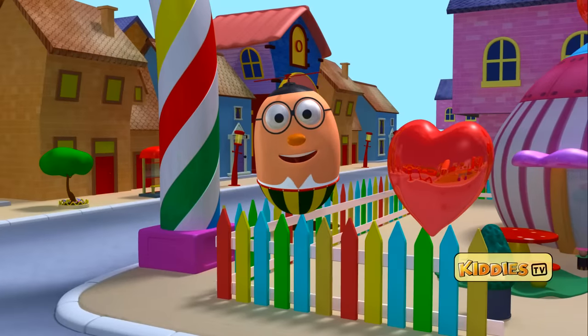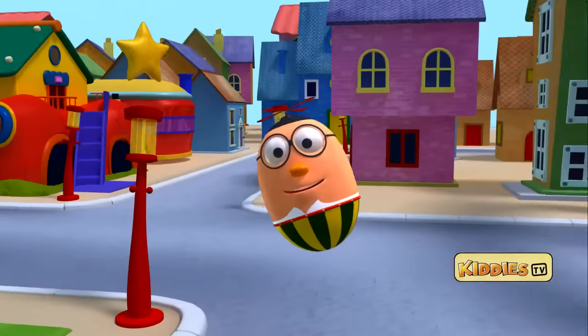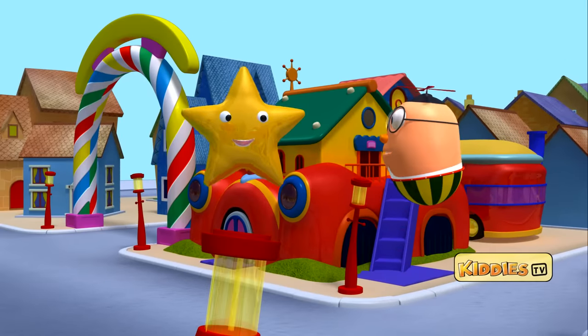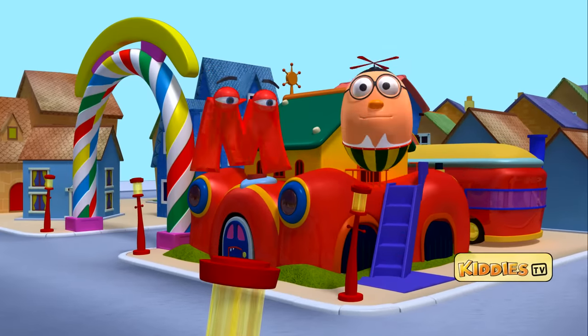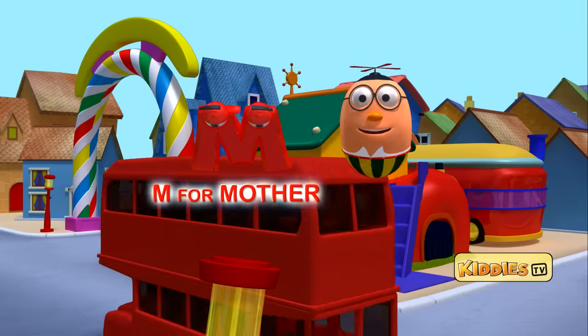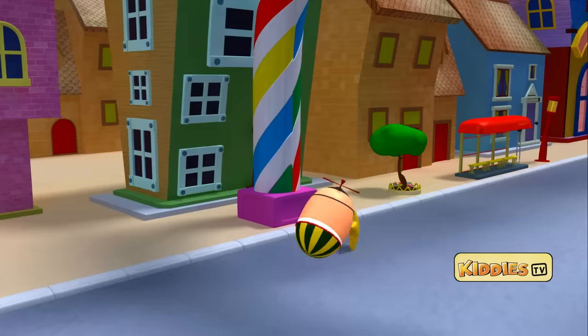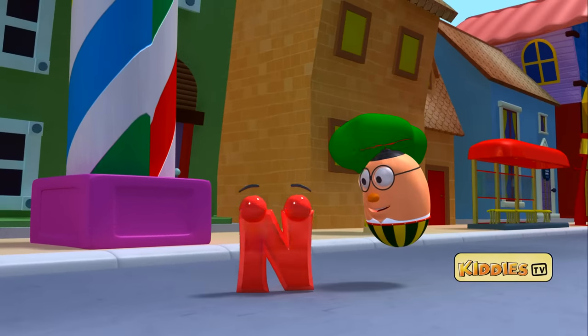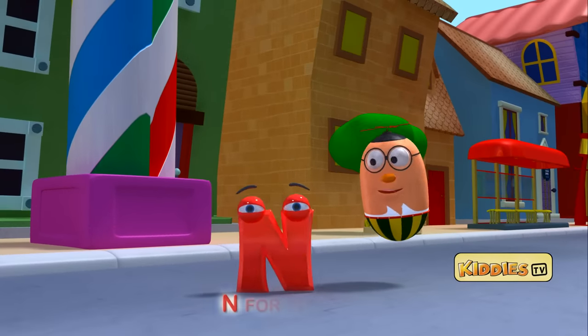I can see a star floating on top of the street light. It is shining brightly. It has the letter M. M for mother. And there is another star on the road. It has the letter N. N for nut.